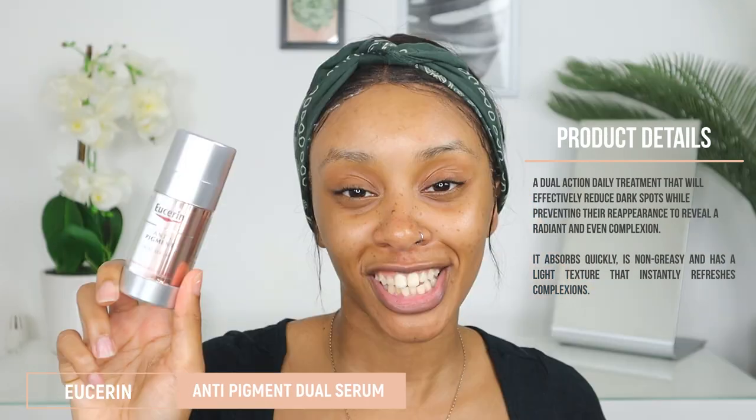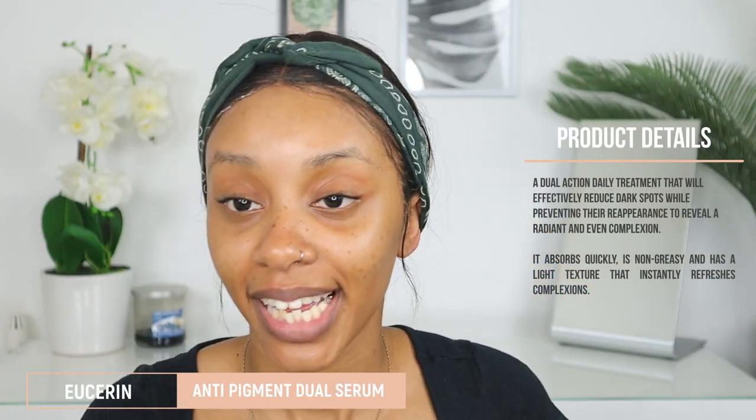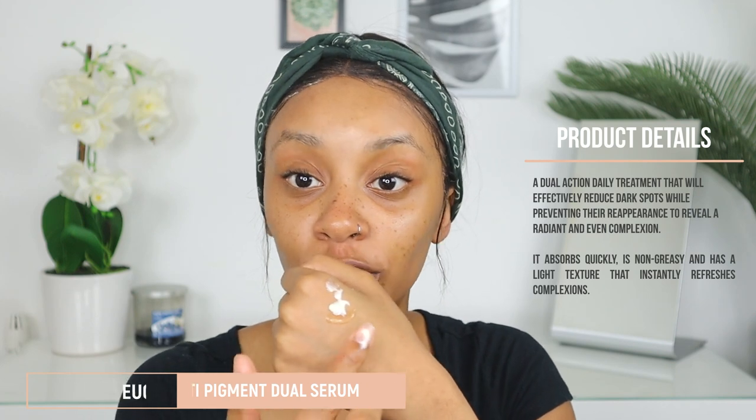Once the toner has dried, I go in with the Eucerin anti-pigment serum, which is really good for dark marks. It's a dual pump — one side is clear and one side is yellow — so I take it on my hand, mix it together, place it onto my face, and rub it in. It's a nice light serum that just melts into the skin really quickly. You're only allowed to use this once a day because it's a really strong serum.